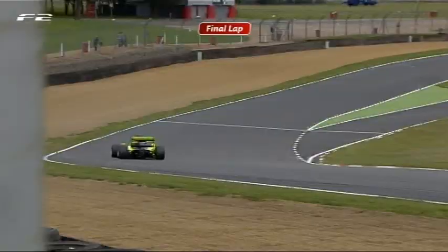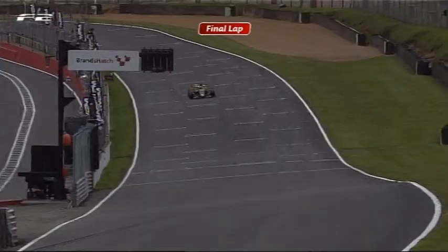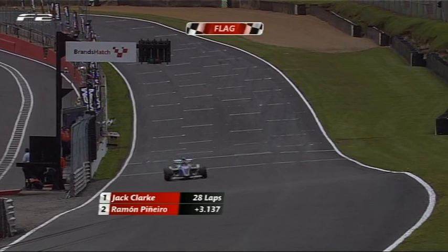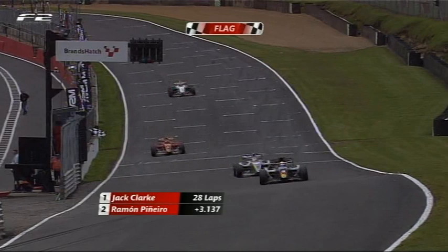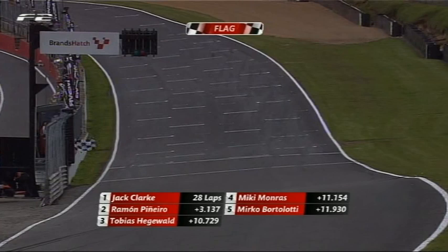Into Clearways for the final time comes Jack Clark, with Ramon Pinheiro behind. The chequered flag is out — Jack Clark takes the chequered flag and his first win in the FIA Formula 2 Championship at his home circuit here at Brands Hatch. He is going to be delighted. Second place for Ramon Pinheiro, third is going to be Hegevold, ahead of Monras, ahead of Bortolotti, and sixth place should be Christopher Zanella. What a fantastic result for Jack Clark — an excellent race, particularly for him, an excellent start as well.